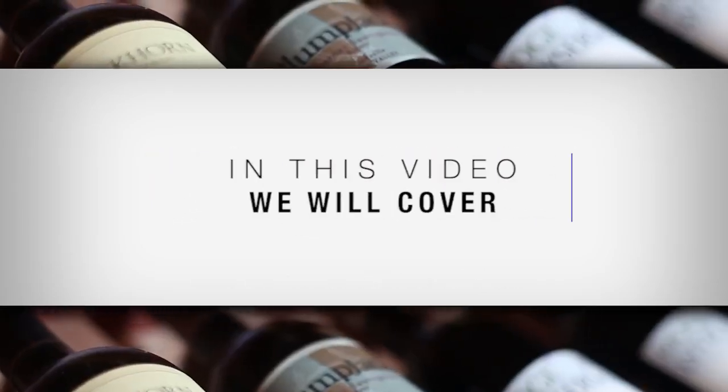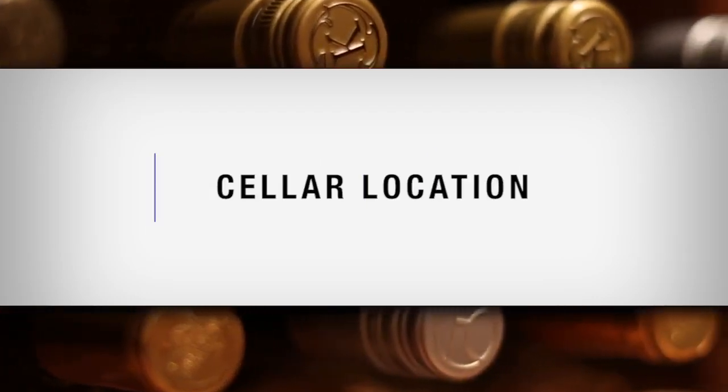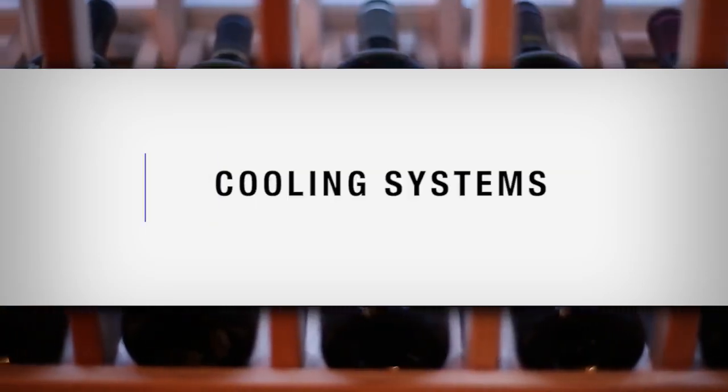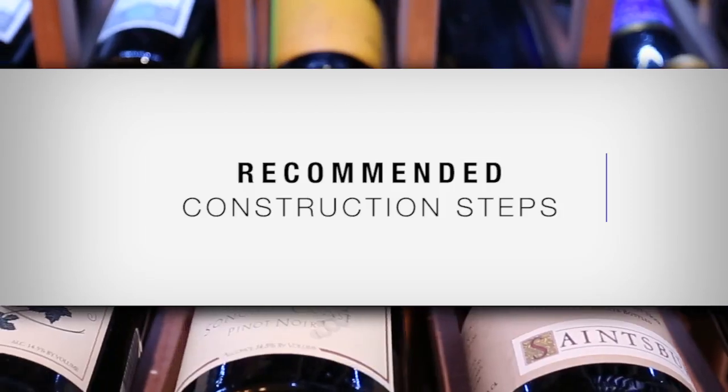In this video, we will cover: choosing the best possible space in your home for a cellar, fundamentals of wine storage, cooling system information, and recommended construction steps to build your cellar.